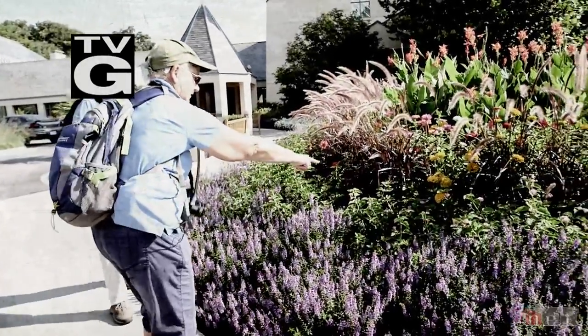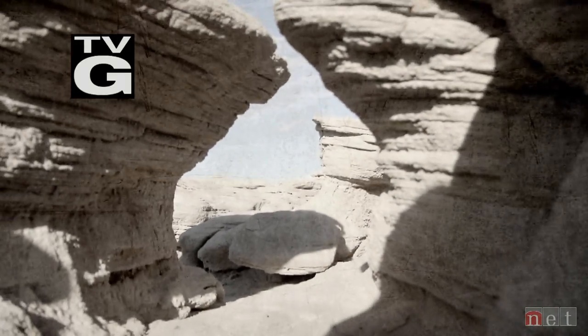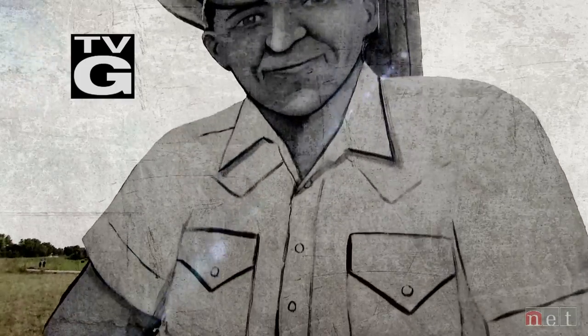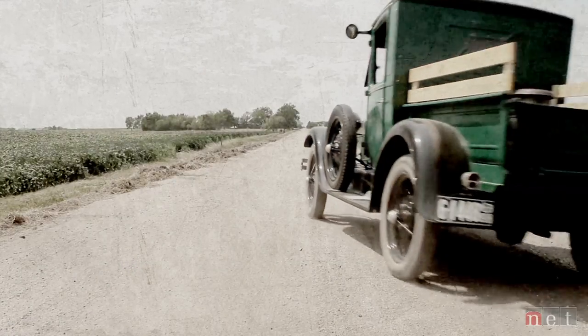In this special edition of Nebraska Stories, we explore our favorite destinations from across the state. From Toadstool Park in the west, to Taylor Village in the Sandhills, all the way to the North Hills of Omaha, these are some of our favorite Nebraska adventures.